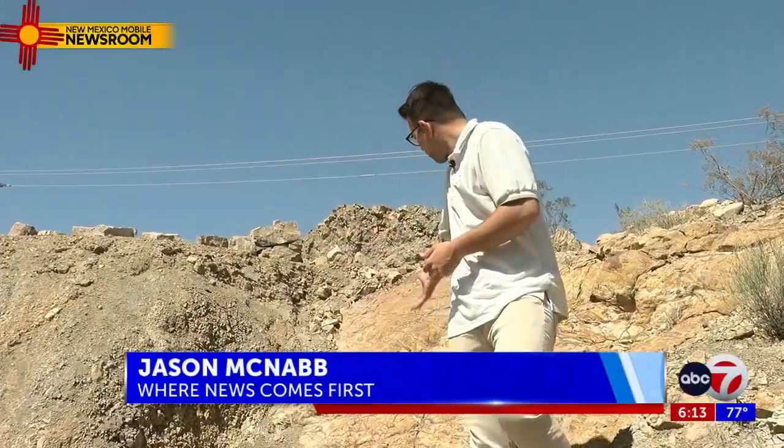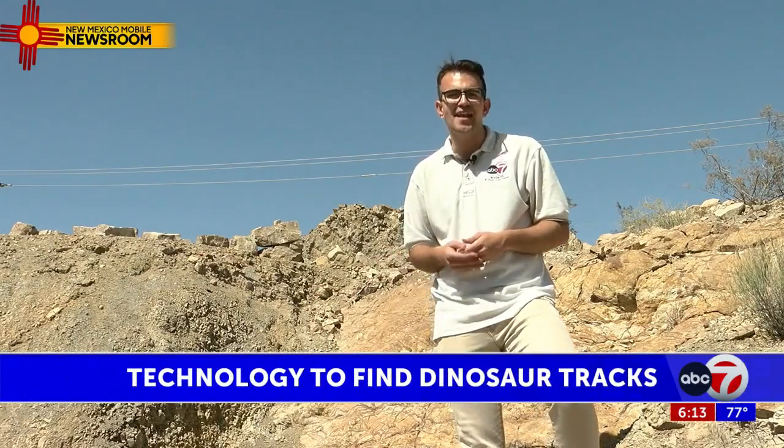Some El Pasoans may be unaware that we have dinosaur footprints right in our backyard. ABC 7's Jason McNabb was in Selman Park where research to find more was conducted, reporting from our New Mexico mobile newsroom. To the untrained eye, these rocks may just look like rocks — they're actually dinosaur tracks. And now land surveyors are using new technology to find even more.